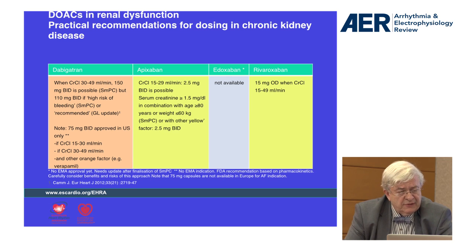We know that there are lower dosages available for each of these drugs. For Dabigatran, 110 mg; for Apixaban, 2.5 mg instead of 5 mg; and Rivaroxaban, 15 mg instead of 20 mg. So when renal function is not completely normal, it is important to consider that we can give lower dosages.